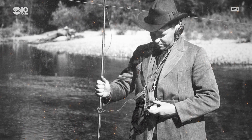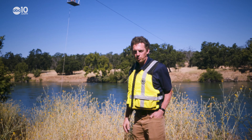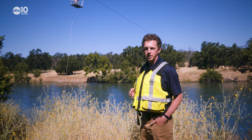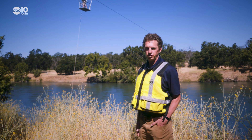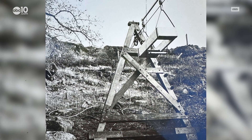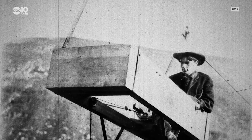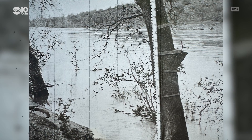The USGS recognized the importance of recording stream flow data a long time ago. This cableway has been making peak measurements since 1879, which is when the USGS was originally founded. In the 1800s, cableways and stream gauges were primitive — USGS workers would have to ride in a wooden box on a cable and use rulers to get data.